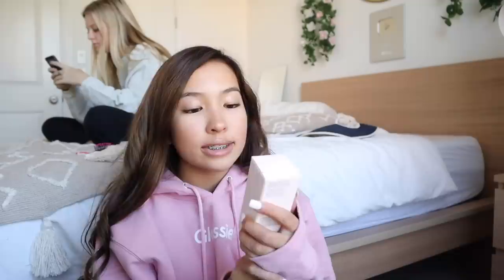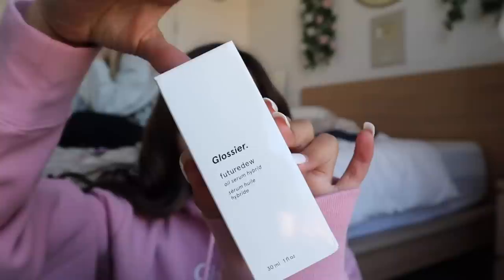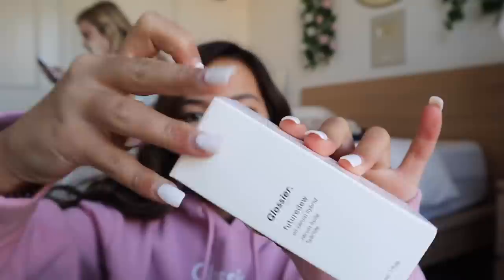The next product that I got is the Glossier Future Dew oil serum hybrid. I'm pretty sure that this is like a new release or something because I have not seen it on the—